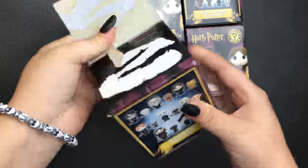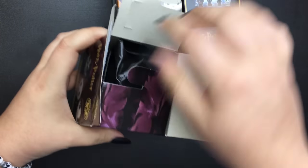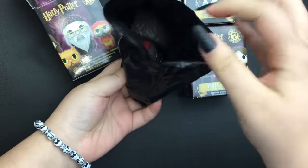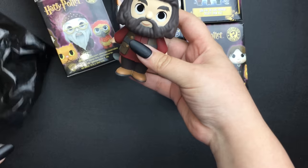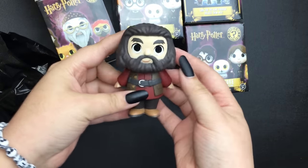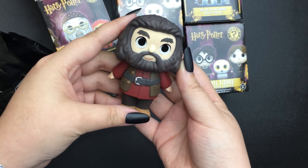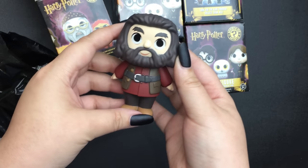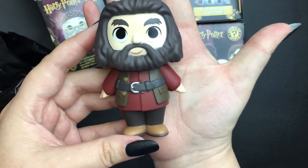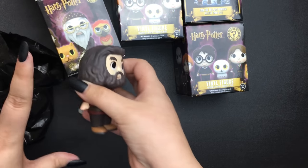I'm so nervous. I got Hagrid! Oh my god, he's one of the ones I wanted! I was so excited I knocked my camera a little bit. He's so cute! I'm literally just over-emotional right now.